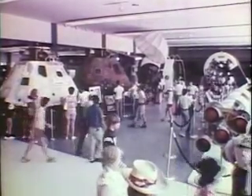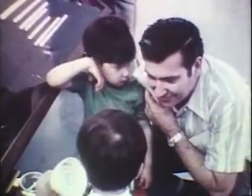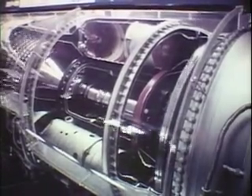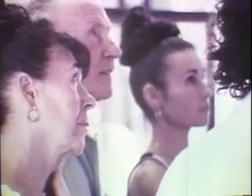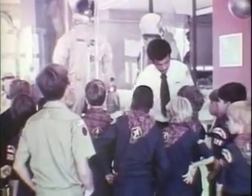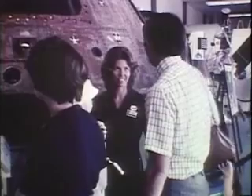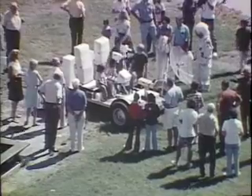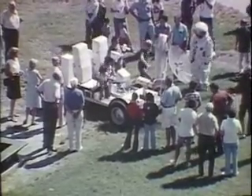The impressive accomplishments of America's space age are interesting to both young and old, to Americans and foreign visitors. The individual, family, and group are all welcome at the visitor's information center. Tour personnel are on duty daily throughout daylight hours to offer assistance. Whether the visitor spends a few hours or a full day at Kennedy Space Center, he's sure to enjoy an informative visit at America's Spaceport.